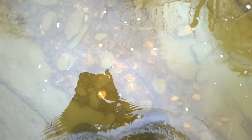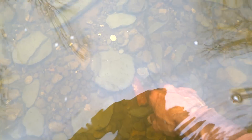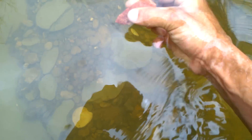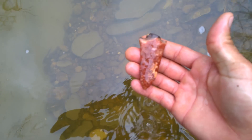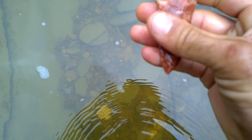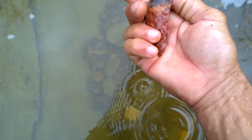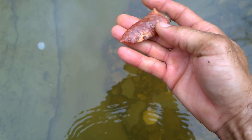I think I got a rock laying off in this trench — it looks like it could be a pretty good point too. I'm going to have to reach for this one. Looks like it could be a Morrow Mountain Point. Good color.